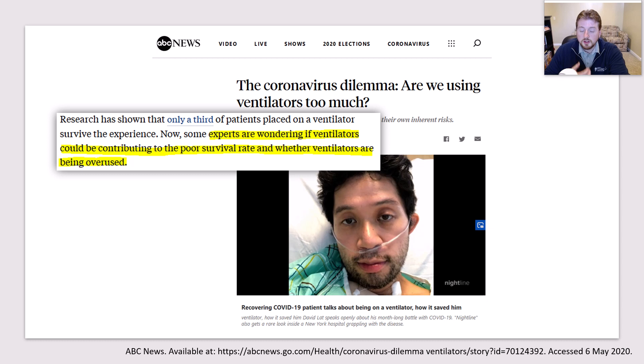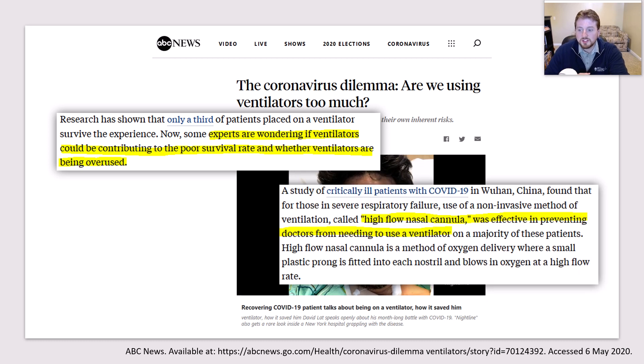According to this particular article, experts are wondering if ventilators could be contributing to poor survival rates — maybe because we're inflating things we shouldn't be inflating, or they're being overused. They further state that when we use other things to supplement oxygen, like high-flow nasal cannula — where we're running a tube with oxygen pushing straight into the body, typically through the nose — they found this is preventing doctors from needing to use a ventilator in these situations. So the thought is that delivering oxygen through that mechanism may be just as effective as something that's assisting someone breathing.